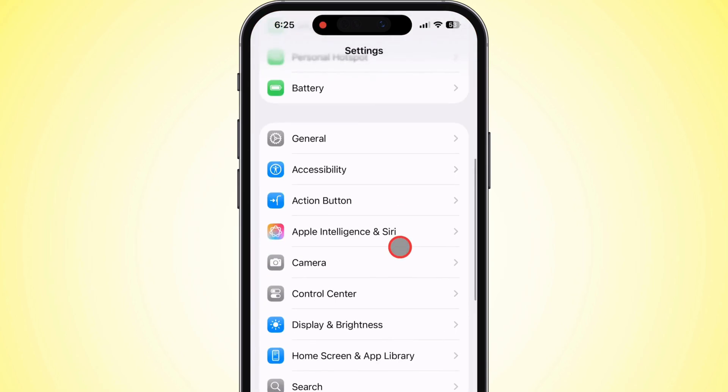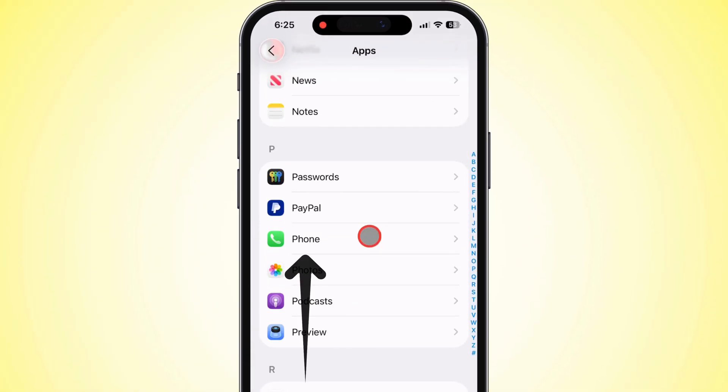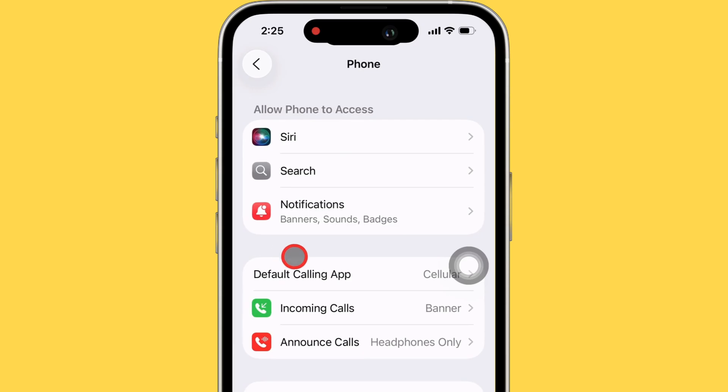Scroll down a bit till you see Apps, then go ahead and tap on that. Now scroll through your list of apps till you spot the Phone app. Tap on Phone to pull up all the call settings.